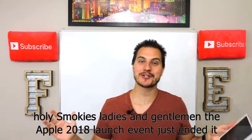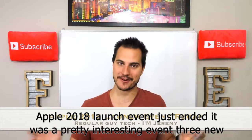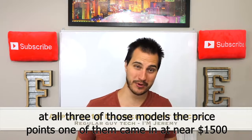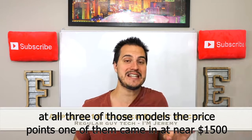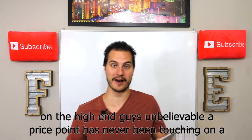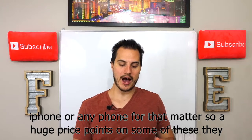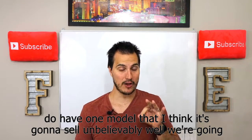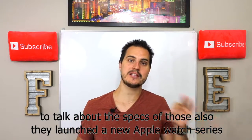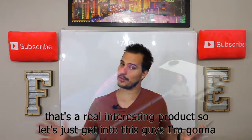Holy smokes, ladies and gentlemen, the Apple 2018 launch event just ended. It was a pretty interesting event. Three new iPhones were launched. We're going to look at all three of those models and the price points — one of them came in at near $1,500 on the high end. A price point that's never been touched on an iPhone or any phone for that matter. They also launched a new Apple Watch Series 4. So let's just get into this.